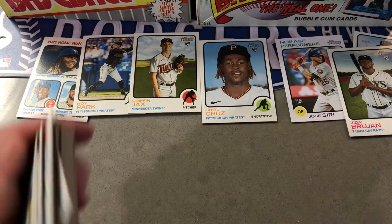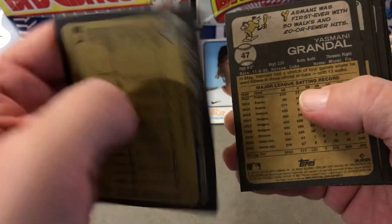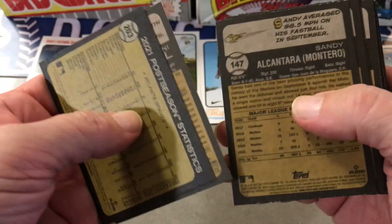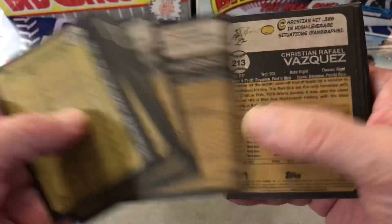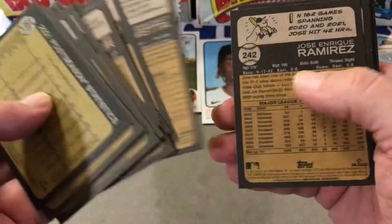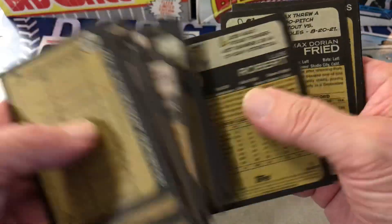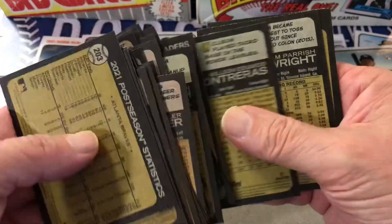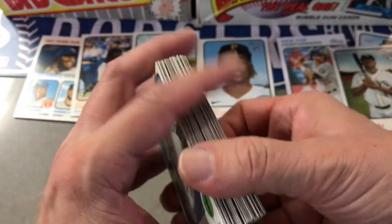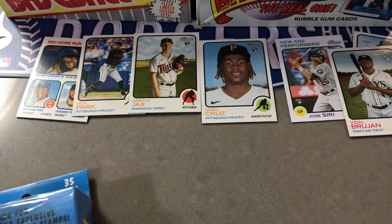So let's look at the backs for any varieties — usually something's written next to the ball there, or anything over 400 is a short print. And I'm not seeing any there. However, not a bad group there.